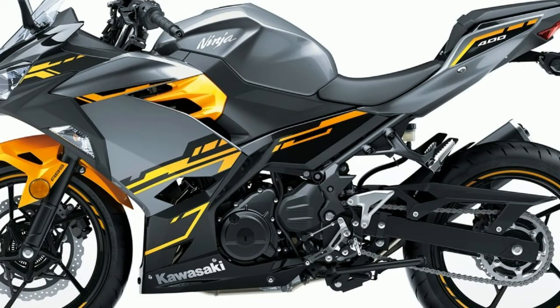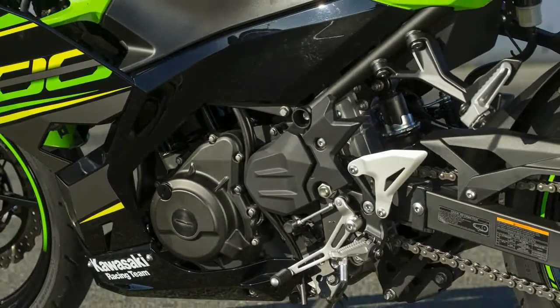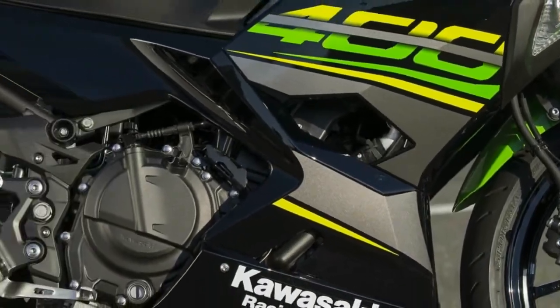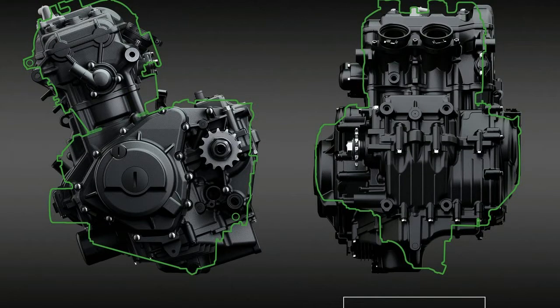Kawasaki was determined to make an impact when it went back to the drawing board for its new entry-level bike. When Kawasaki began to feel the stiff competition from bikes like Yamaha's R3 and KTM's RC390, they got to work with the goal of reclaiming their place in the lightweight entry-level sport bike class.